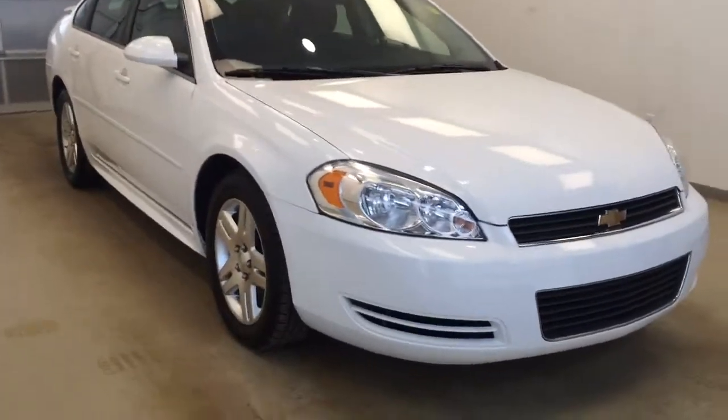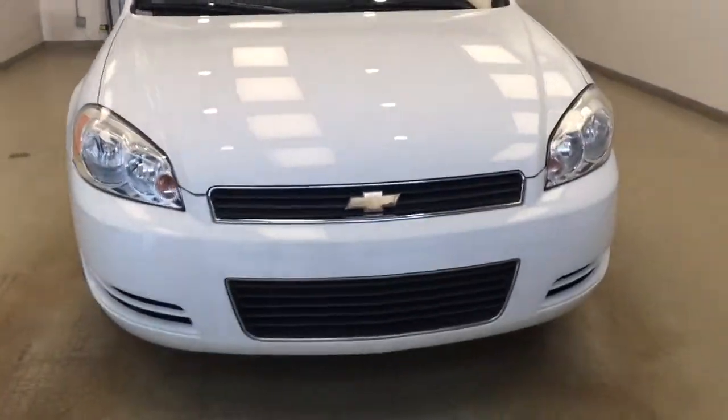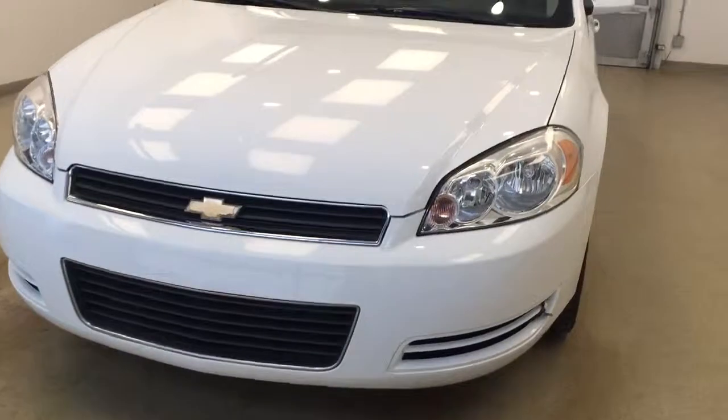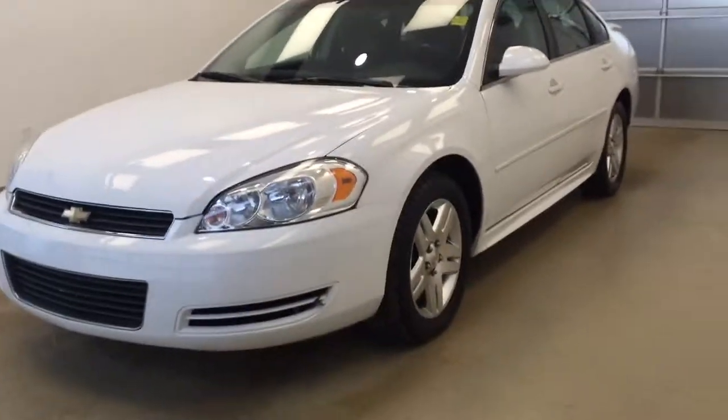Once again, stock number 178089 — you have just taken a look at this 2011 Chevy Impala LT in white.